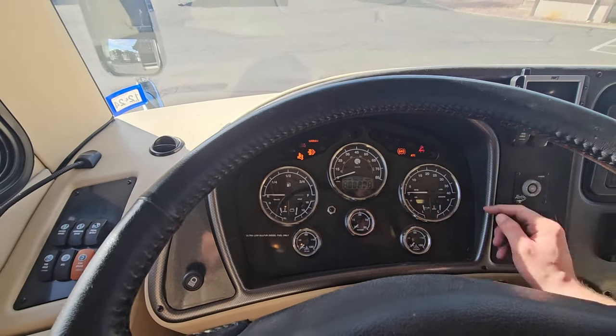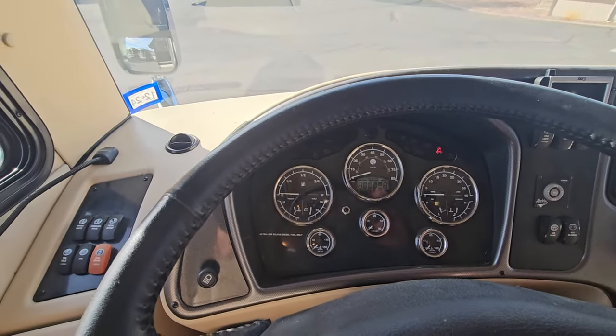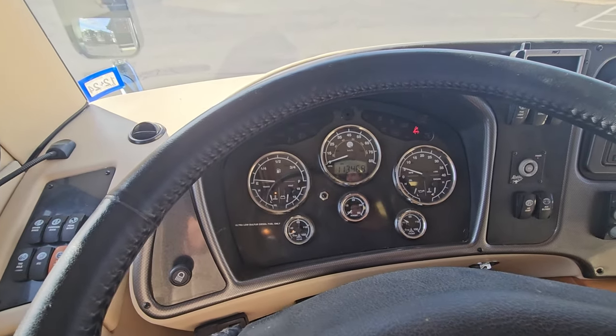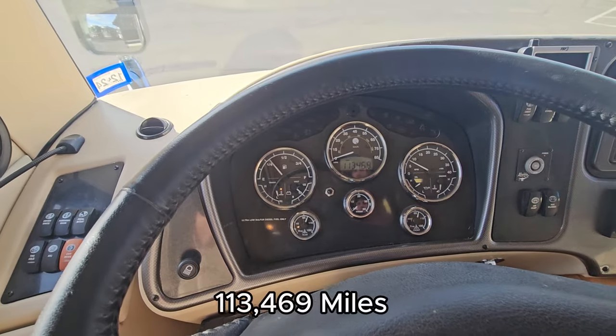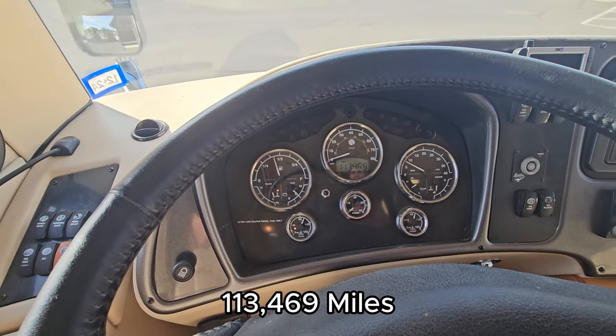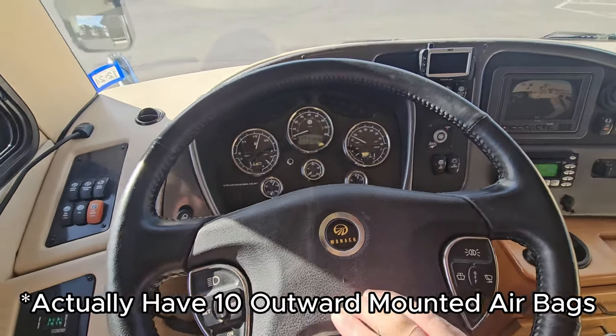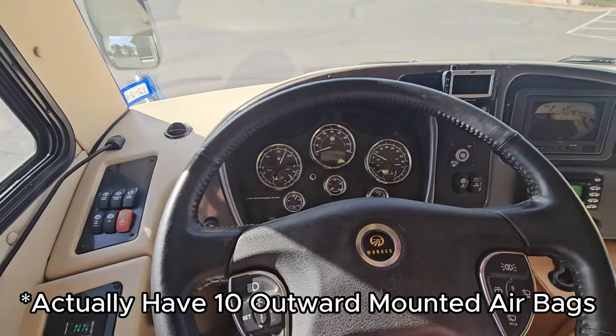You gotta wait for that wait-to-start to turn off. Oh look, it turned off. We're started — those gauges will catch up in a second. 113,469 miles on the Roadmaster chassis. You got eight outward-mounted airbags, which is nice. That is your air horn, which is always a plus.